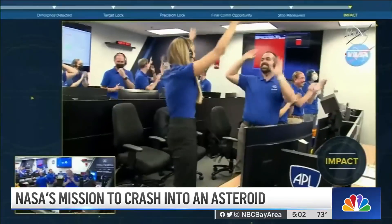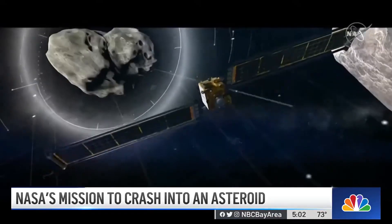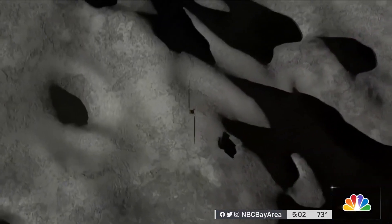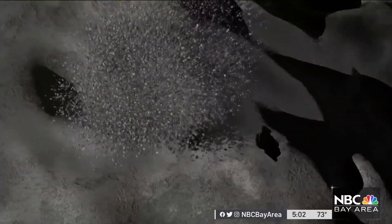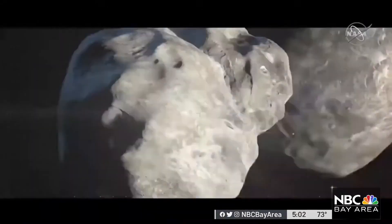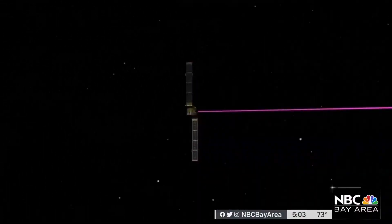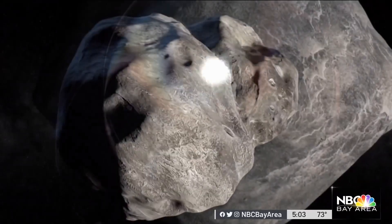It's a cosmic collision course years in the making. Today, a DART spacecraft the size of a vending machine traveling 14,000 miles an hour slammed into an asteroid more than 6 million miles away from Earth. It's NASA's first-ever planetary defense test, and it may one day help scientists protect Earth from a catastrophic collision.